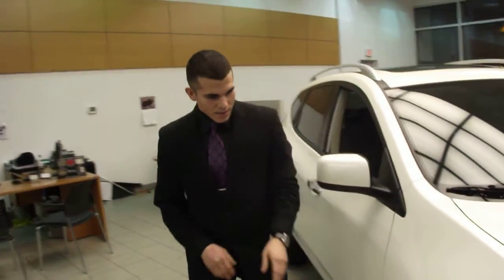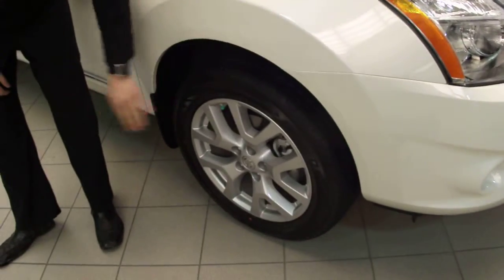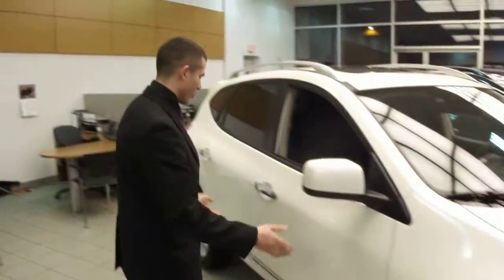As we come around here, this specific Rogue comes with our 18-inch alloy wheels, as well as the four-wheel disc brakes.